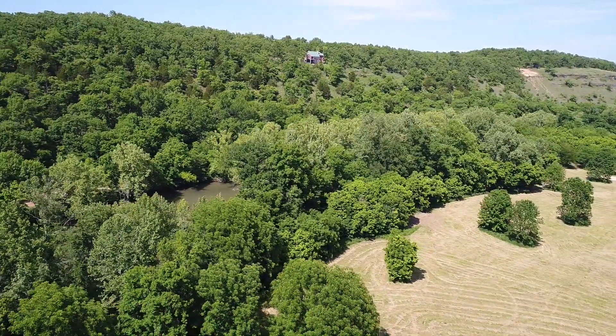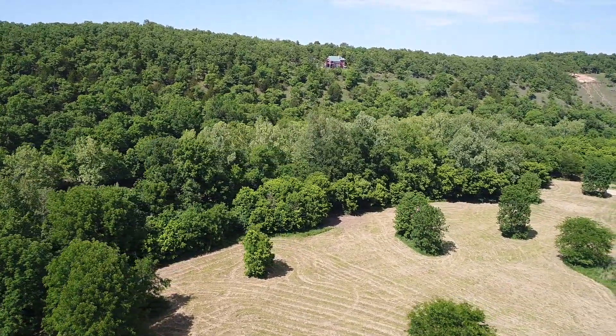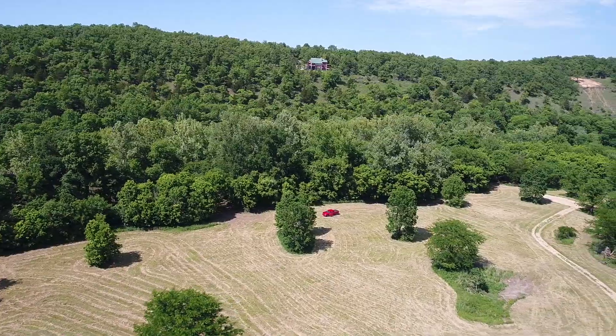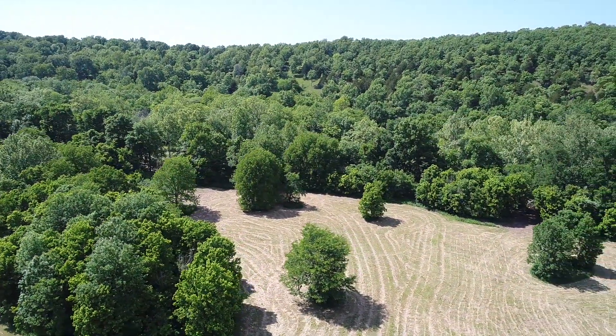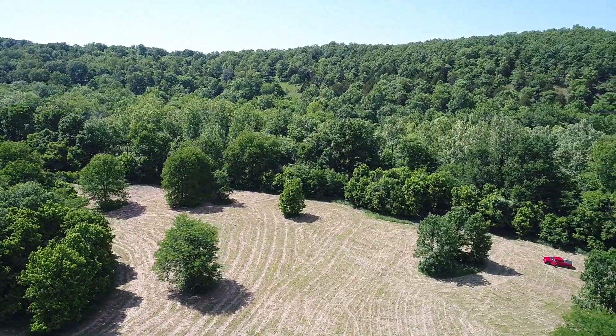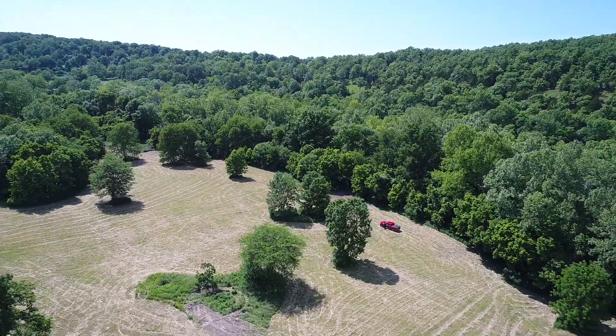It is stunning out there — so peaceful and private. On weekends in the summer you'll have some people at those campgrounds, so if you're into more of a private feel, plan your camping trips for midweek. If you're into socialization, go for the weekend.